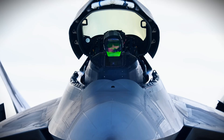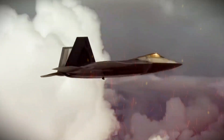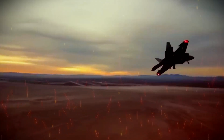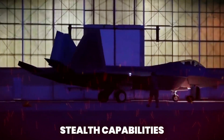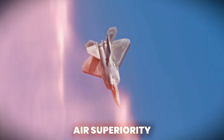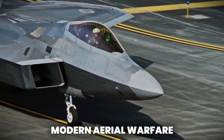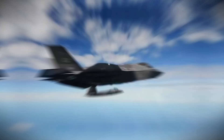F-22 Raptor — Stealth, Speed and Supremacy: The Ultimate Fighter Jet. When you think of the ultimate fighter jet, one aircraft stands out above the rest: the F-22 Raptor. With its stealth capabilities, unrivaled speed and air superiority, this fighter jet is a game changer in modern aerial warfare. But what exactly makes the F-22 Raptor the pinnacle of military aviation?